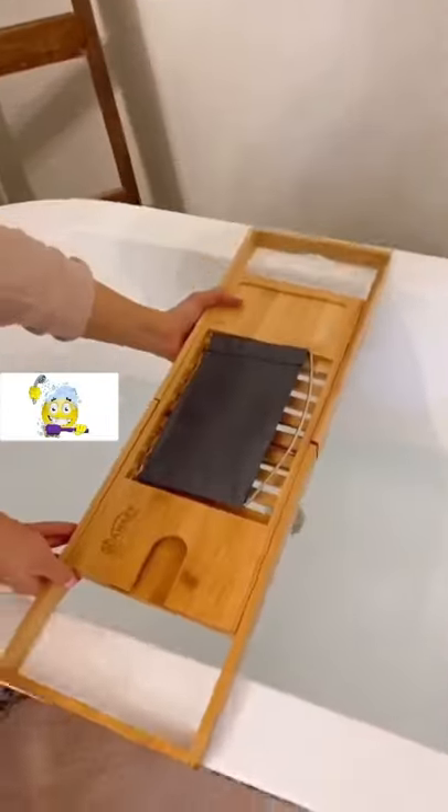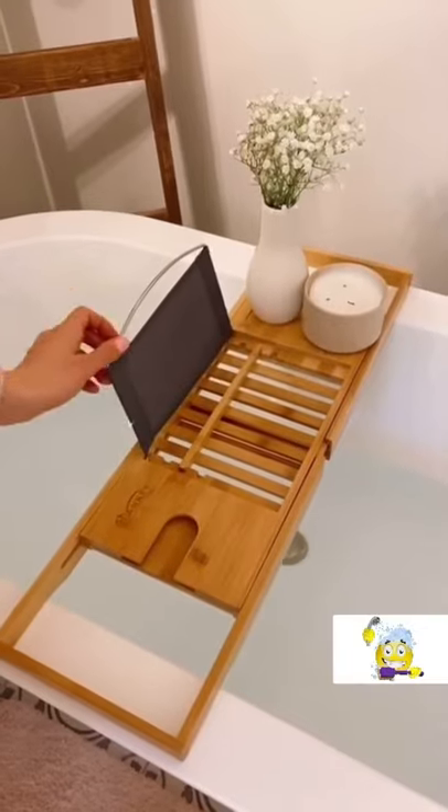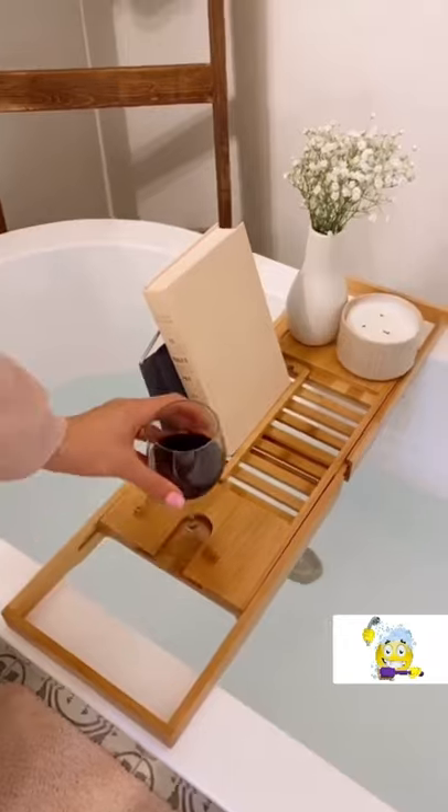Amazon bathroom favorite. This bamboo caddy tray is expandable to perfectly fit your tub. The right side can hold a smartphone, candle, or toiletries. There's a built-in stand to hold a tablet or book, and on the left there's a slot to hold your glass of wine.